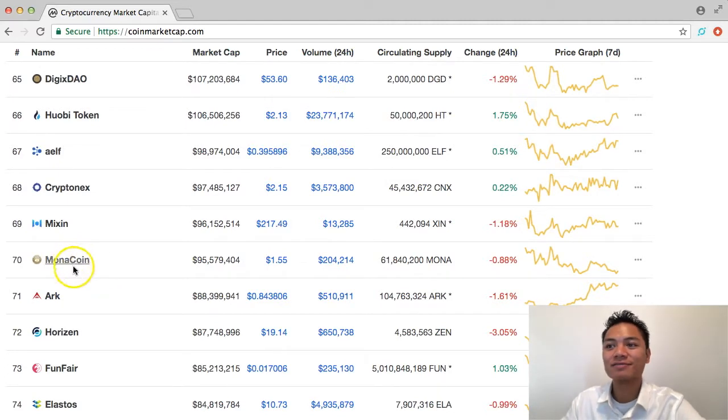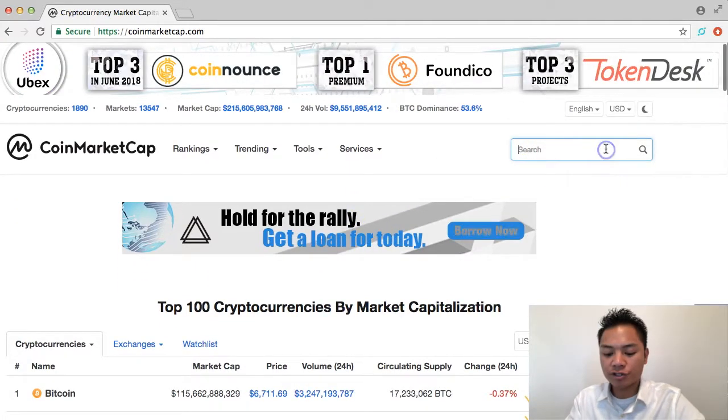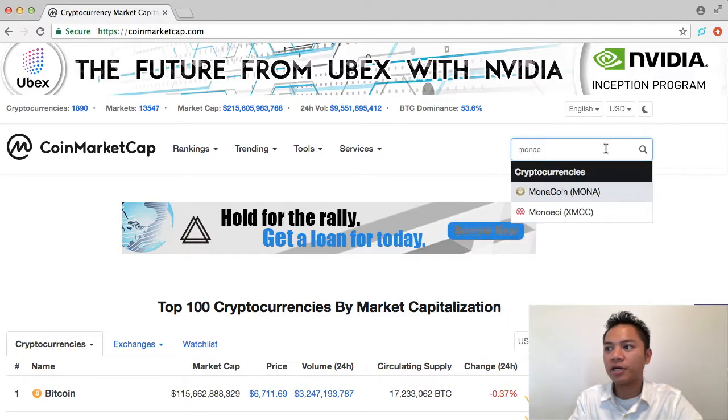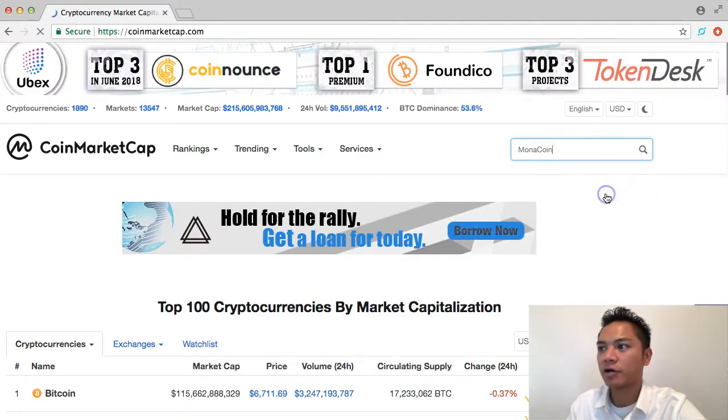So here it is, Monacoin. And just so you know, you can also search it here in this keyword search. So I can type in Monacoin right here, and it auto-populates for me, and I can go ahead and click that.